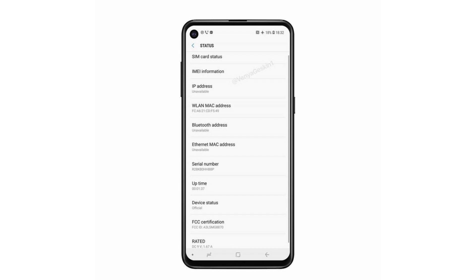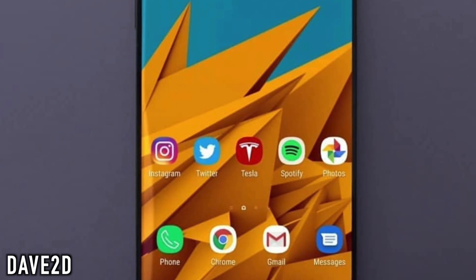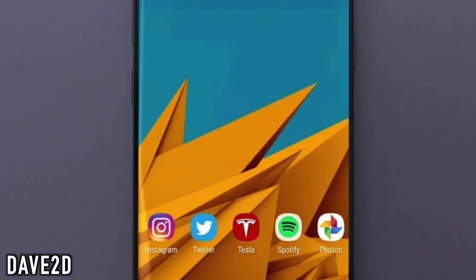The Samsung Galaxy A8s is the first Samsung phone to have an Infinity-O display, as we've talked about before, but it's going to be an LCD display, not an OLED one.